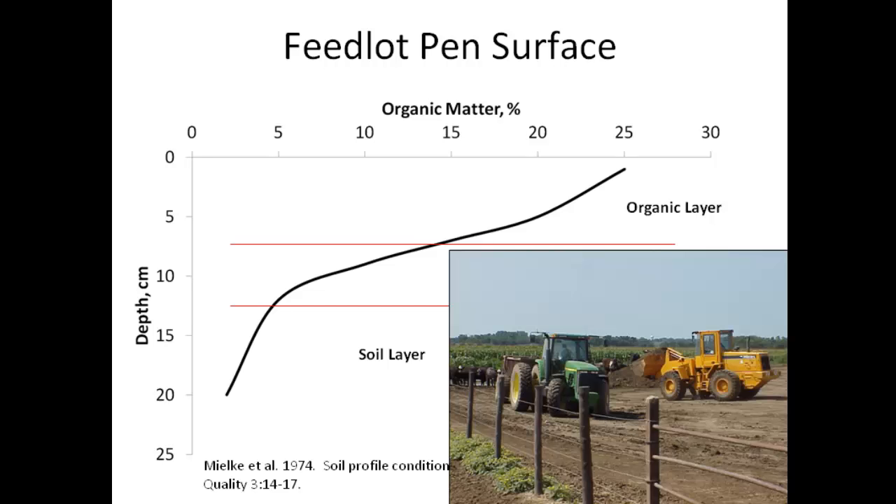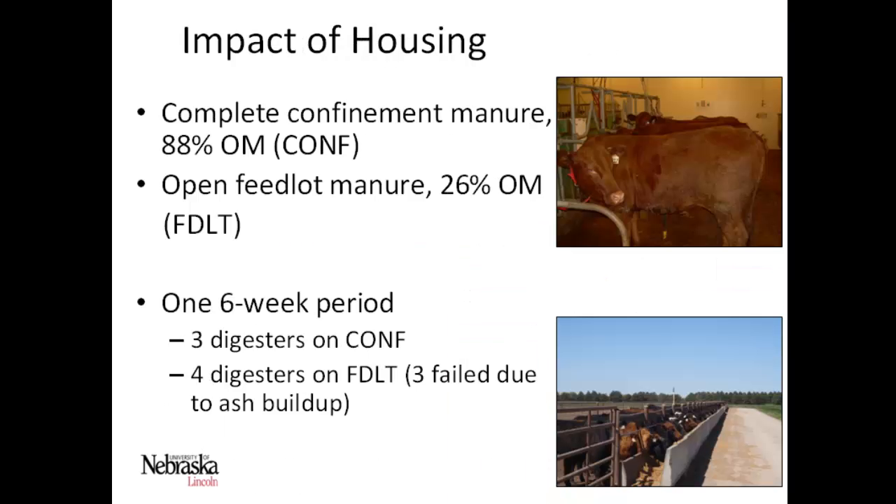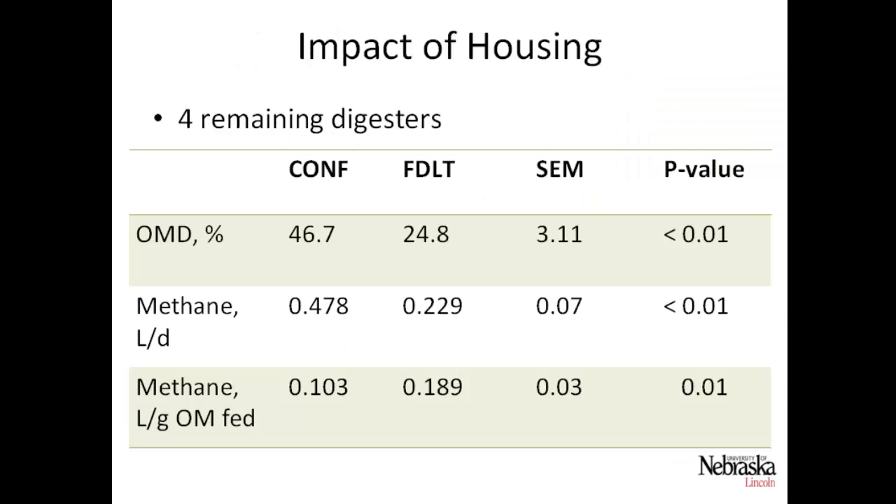For our study we compared typical feedlot manure collected from open lot pens to a pure confinement manure that is strictly urine and feces mixed together. The confinement manure was 88% organic matter, while the open feedlot manure was 26% organic matter — having been trampled, mixed with soil, and sitting out for 50 to 200 days open to the environment. This was a one six-week period with three digesters on confinement manure and four on feedlot manure. I should note that three digesters did fail due to ash buildup, so the following results are from the four remaining working digesters.